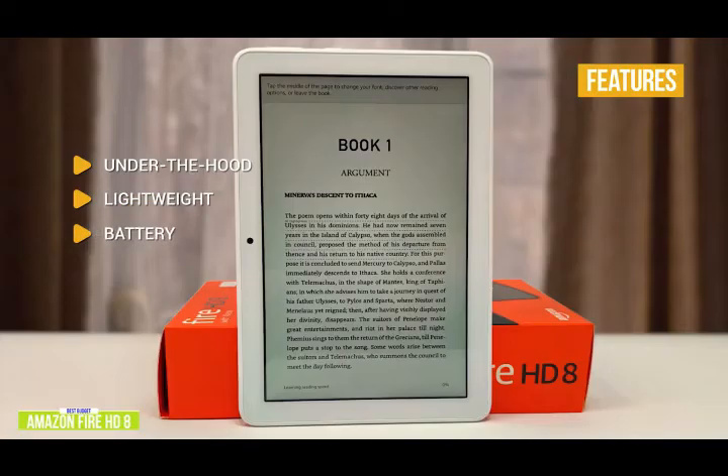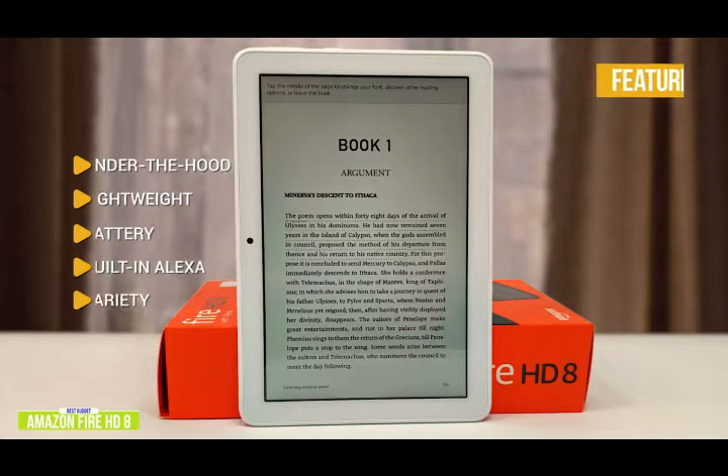Battery life gives you about 12 hours of mixed use. Built-in Alexa lets you ask Alexa to find information, play videos or music, or even open apps. And you get access to over 500,000 apps and games.